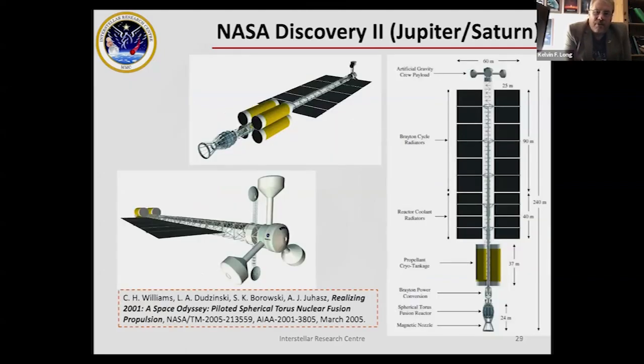Turning to nearer-term applications: NASA around 2000 developed a concept called Discovery 2 — a spherical torus magnetic fusion spacecraft designed to take 172 tons of human crew payload to Jupiter and Saturn in around 200 days. I've started to redesign that concept using inertial confinement fusion propulsion.